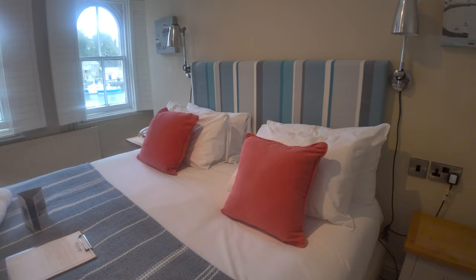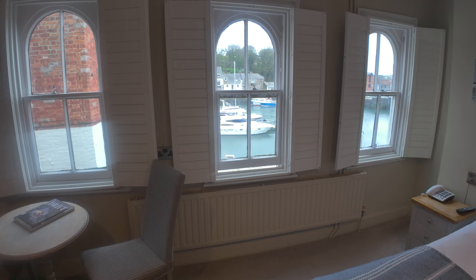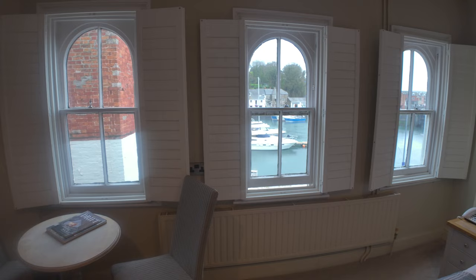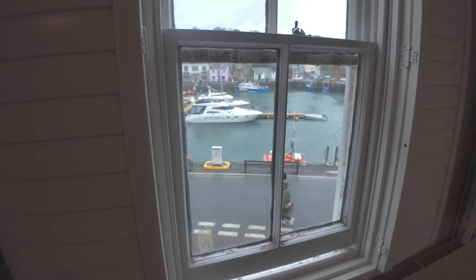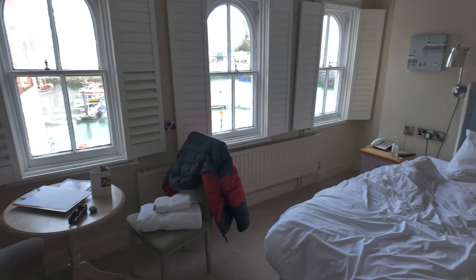So that is the room here at the Old Custom House in Padstow. We'll let you know in the morning what we thought of our stay. Just looking out the window it's raining again — one of the wettest starts to a year, I'm sure, this year 2024. On a nice summer's day, Padstow is absolutely heaving with people, so fantastic views all round.